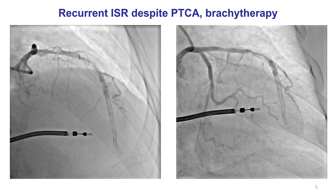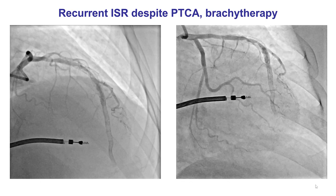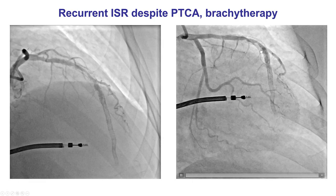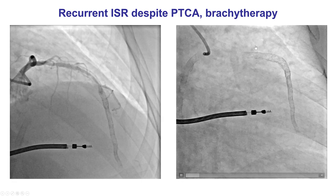This was the angiogram of the patient. The patient has had multiple episodes of restenosis, has had multiple layers of stent into the LAD, and a chronic total occlusion of the distal LAD for many years. The most recent PCI — balloon angioplasty and brachytherapy — was done a few months prior to the mid-LAD, and the patient had already developed recurrent restenosis in that segment.